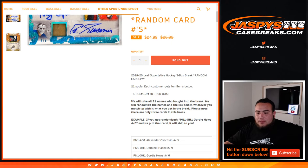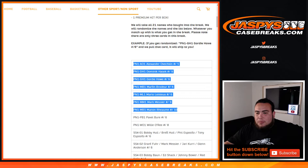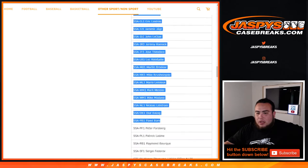It's one premium hit per box, so we take the 21 names, randomize them, and match them up to the list below. There are only three hits total. So as an example, if you get a card in the randomizer, that'll be your hit. We're going to copy and paste all this down here — 210 items.